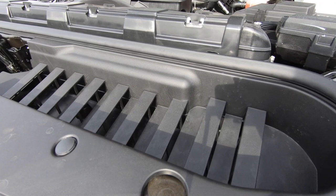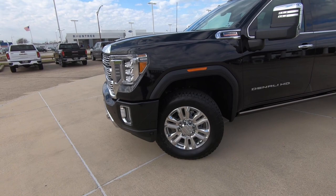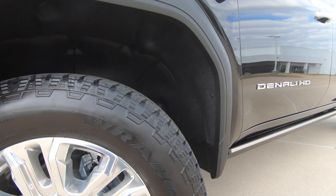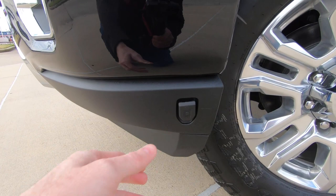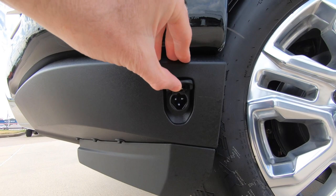Tire size comes in at 275/65, surrounding those 20-inch wheels. A lot of the time these trucks are known for not riding as well, but you have a nice thick sidewall, so that's going to help. And if you're wondering where your engine block heater is, it's very conveniently located right here on the side — that's where it is right there. Really cool feature.